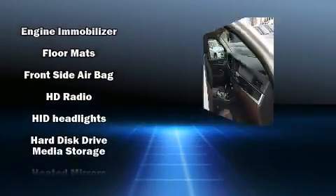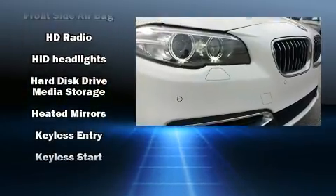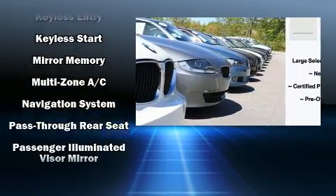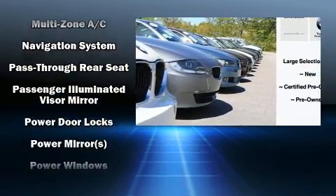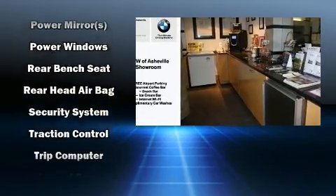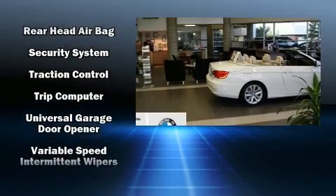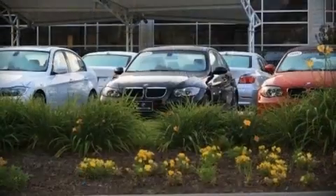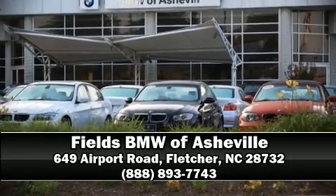BMW also prioritized safety and security with features such as anti-whiplash front head restraint, an emergency communication system and four-wheel disc brakes with ABS. This vehicle has achieved certified pre-owned status by passing BMW's rigorous certification process. Please don't hesitate to give us a call.